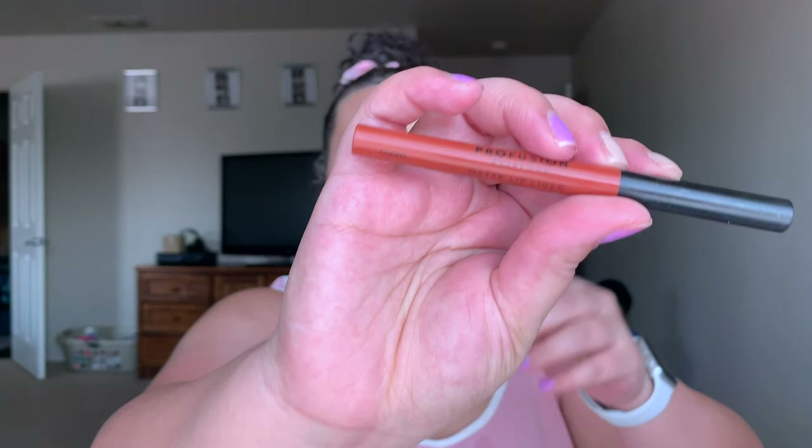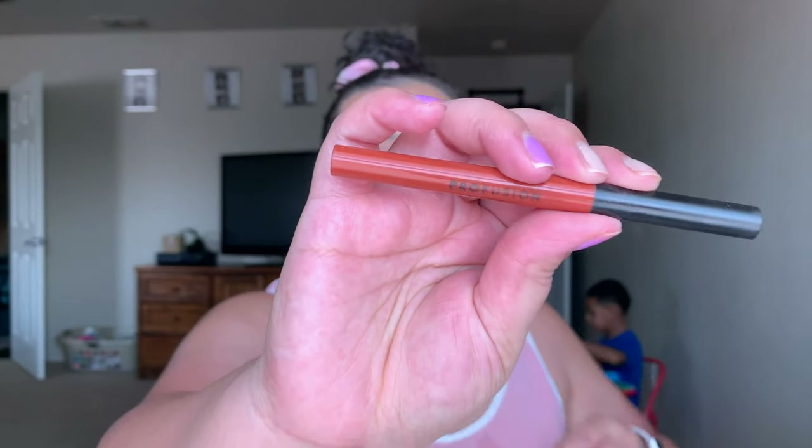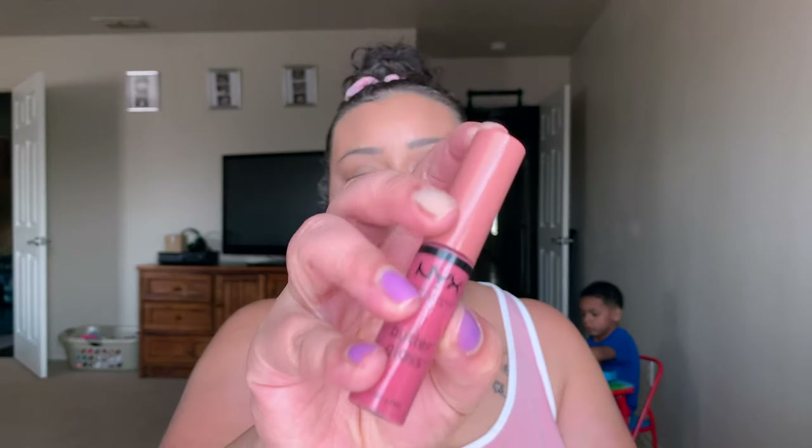Next I'm taking my Profusion Lip Liner in the shade Imagine and filling my lips in with this. I like a color on my everyday look that's a little more natural — kind of a 'your lips but better' shade. I'm filling it in like a lipstick, and these are waterproof lip liners, which is why I like this one.